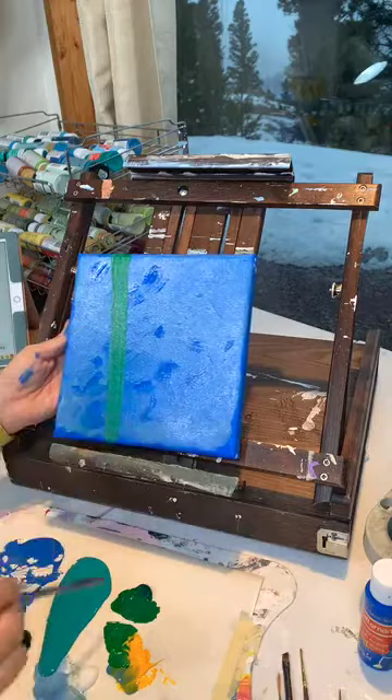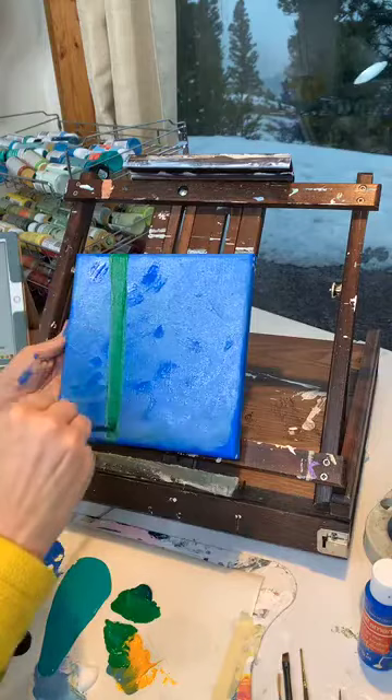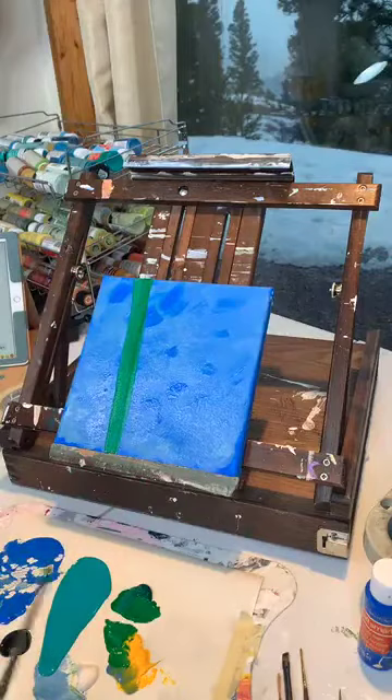Do we have any tribe members out there tonight? Kathy's on — she loves these colors. Kathy's a member. We really do spend a lot of time helping each other out in all kinds of ways. It's really a blessing.